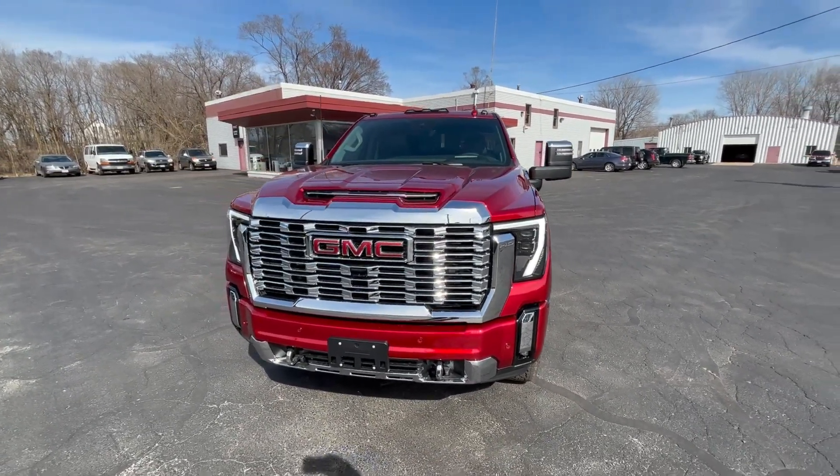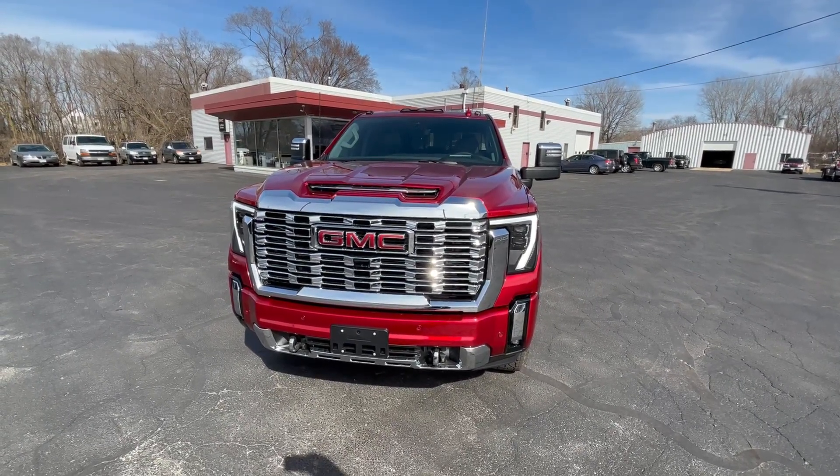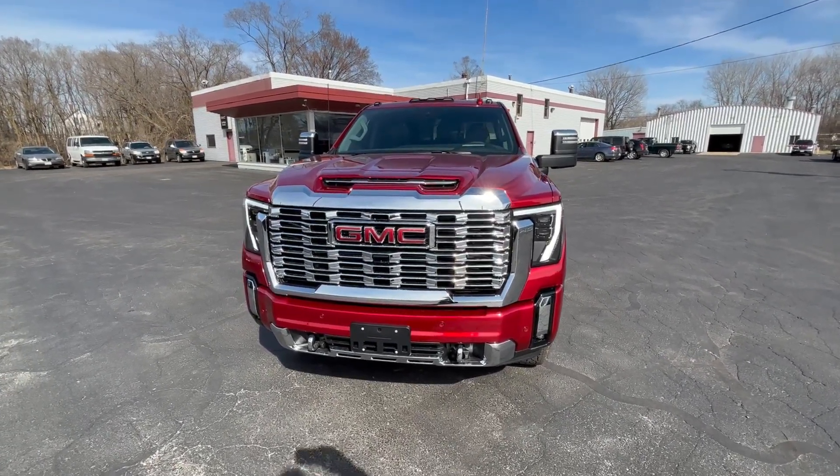The vehicle's got a three-year, 36,000-mile bumper-to-bumper warranty and a five-year, 100,000-mile powertrain warranty.